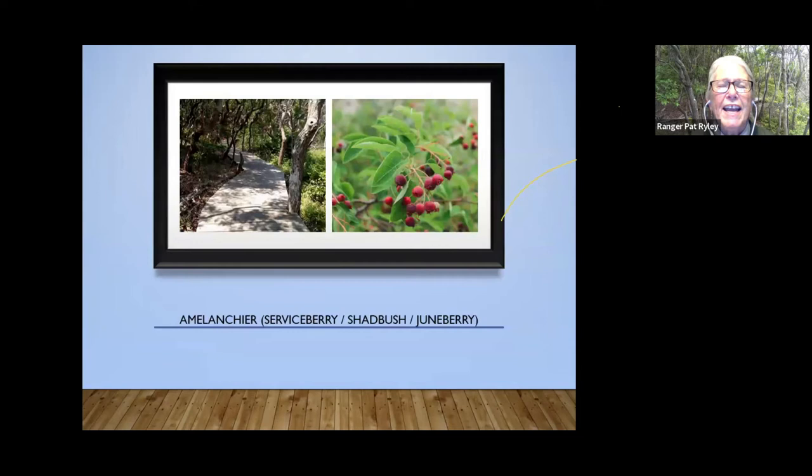The third tree in our trifecta of most common trees, after holly and sassafras, is serviceberry. It's got a couple of different names: shadbush or shadblow, because it tends to bloom when the shad or river herring are running; Juneberry, because the berries ripen in June; and serviceberry, because it tended to bloom at the first thaw when funeral services could be held because the ground was soft enough to dig graves. The berries are edible by humans, very tasty, and a well-kept secret of Fire Island — if you find them and make a pie, it's outstanding.